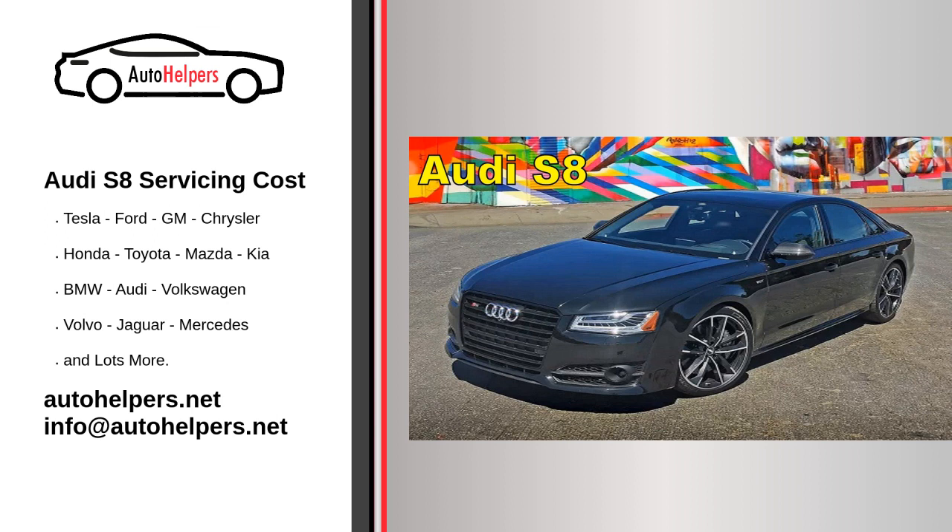Scheduled maintenance: Audi dealerships often offer scheduled maintenance services that include comprehensive inspections and services tailored to your vehicle's needs. Warranty and recalls: be aware of your vehicle's warranty coverage and any recalls that may apply, as dealerships can perform recall-related repairs free of charge.